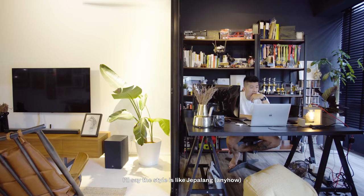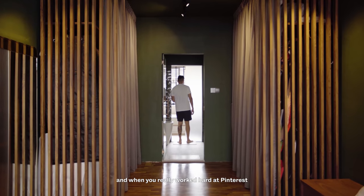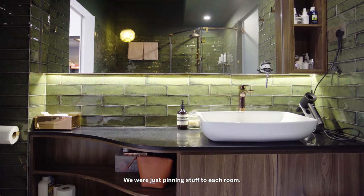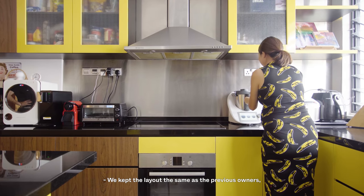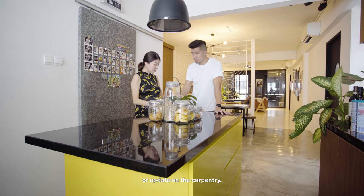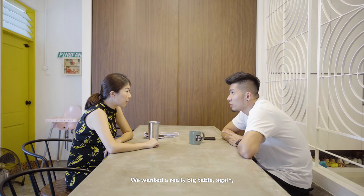I'd say the style is like chapalang — we approached each space as a unique space. We really worked out on Pinterest, sharing pins and pinning stuff to each room. We kept the layout the same as the previous owners, just needing a little bit of a refresh or update on the carpentry. We wanted a really big table because we wanted to host friends and family.